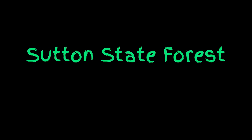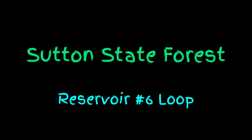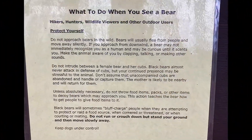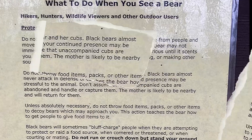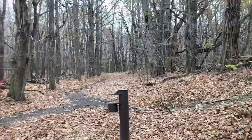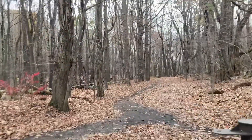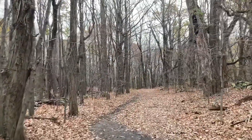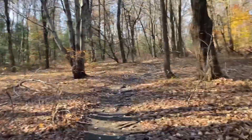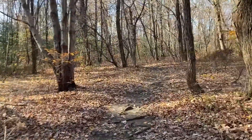Today I'll be hiking the Sutton State Forest Reservoir No. 6 Loop. And we're off! The interesting thing is we're off in Massachusetts today. A friend of mine wanted to go hiking, I drove about an hour — she lives in Massachusetts — and we chose the Sutton State Forest.